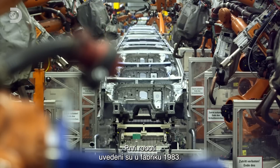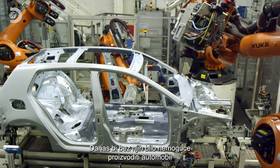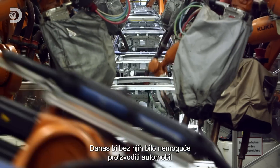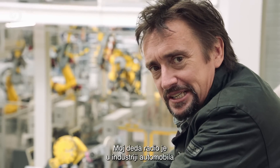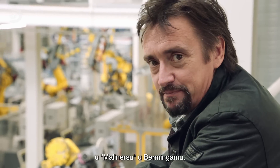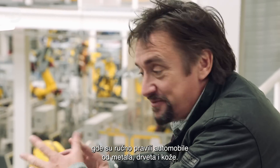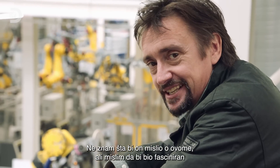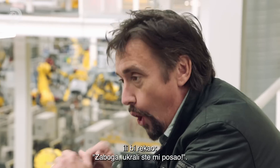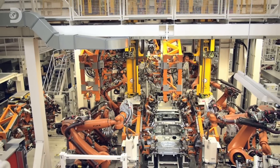The first robots were introduced into the factory in 1983. Today it simply couldn't turn out a car every 16 seconds without thousands of them. My grandfather worked in the car industry at Mulliner's in Birmingham, where they built cars by hand out of metal, wood and leather. I don't know what he'd make of this — I think he'd be absolutely fascinated, or he'd say, 'Christ, you've done me out of a job.' It's amazing.